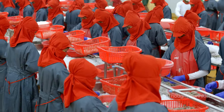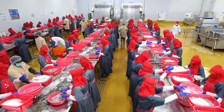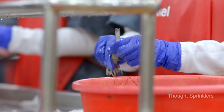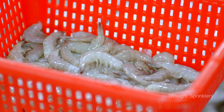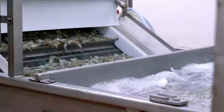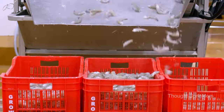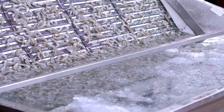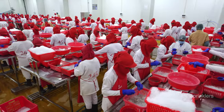At Groval, every processing step is meticulously planned to safeguard the quality and freshness of the shrimps. All the shrimps that arrive at our facility undergo precise beheading, meticulous cleaning, grading and peeling processes.